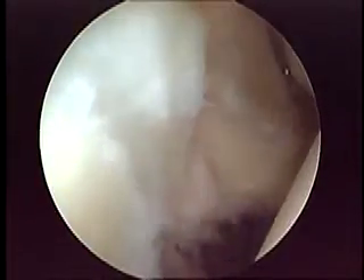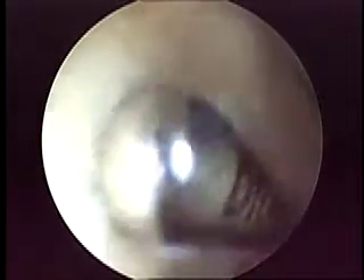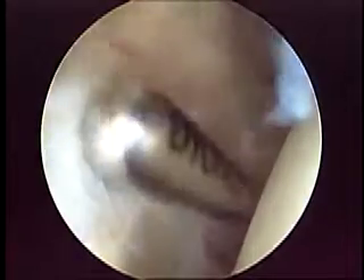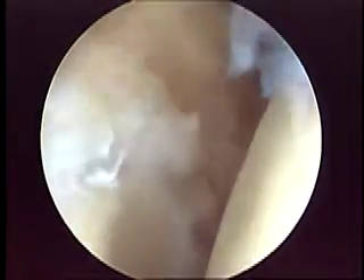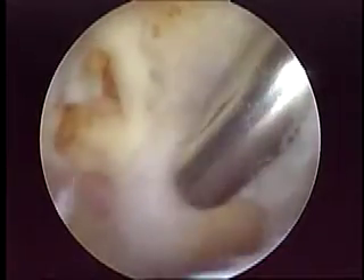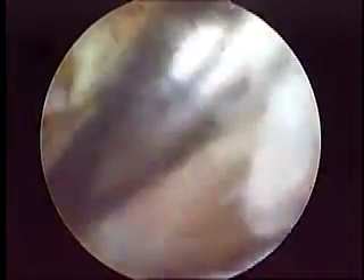We performed a very simple and fast tenotomy, and then a simple debridement of the biceps anchor, and we then immediately moved to the subacromial space. We had to remove all the bursitis and synovitis, and now we are cleaning the anterior lateral gutter.